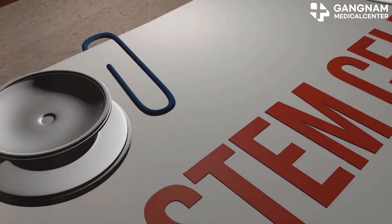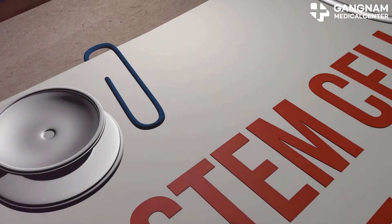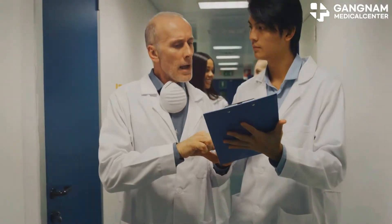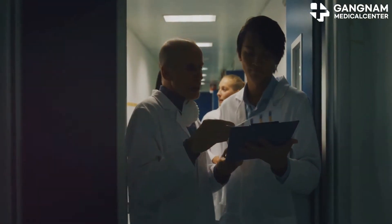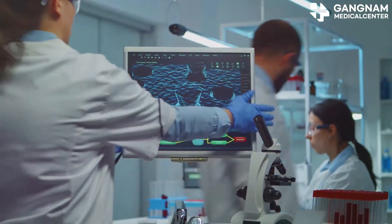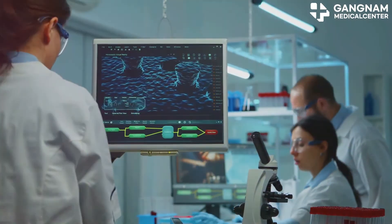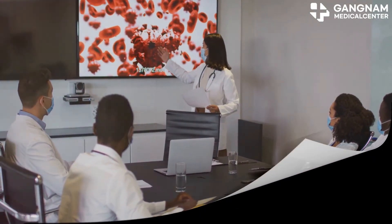Stem cell therapy is a crucial technology in today's medical field. It offers personalized treatment options and can tackle a wide range of diseases. The key is to keep developing and refining these treatments to make them even more effective. The power of stem cells in modern medicine is immense, and with ongoing advancements, we're just scratching the surface of its potential. Thanks for tuning in and stay curious.